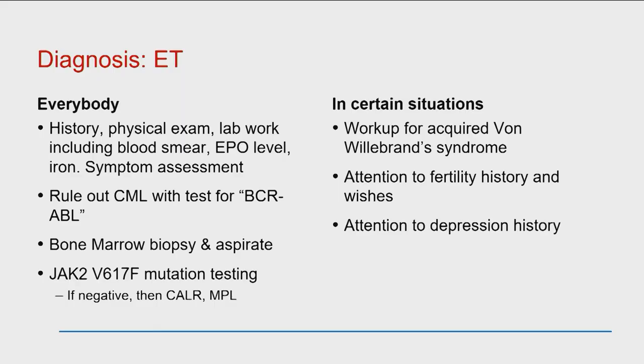When thinking about the diagnosis, everybody with a concern for essential thrombocythemia needs to have a history and a physical exam. Notably, when she was in my office I couldn't see anything going wrong with her feet — she wasn't having any symptoms at the time, like taking your car to the mechanic when the lights work. But she did describe it and had some pictures on her phone showing red feet. We did lab work including a blood smear, and we looked at an erythropoietin level — the hormone that jumpstarts the bone marrow for red blood cells — and hers was a little bit low. We looked at her iron levels and did a symptom assessment.